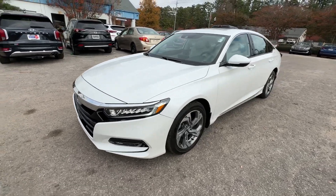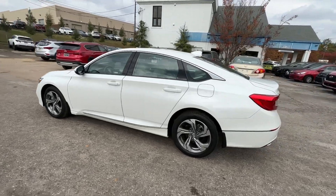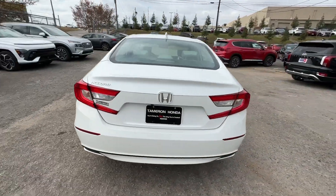Get into a car with value. 2020 Honda Accord. This vehicle is an outstanding buy with fewer than 40,000 miles on the odometer.